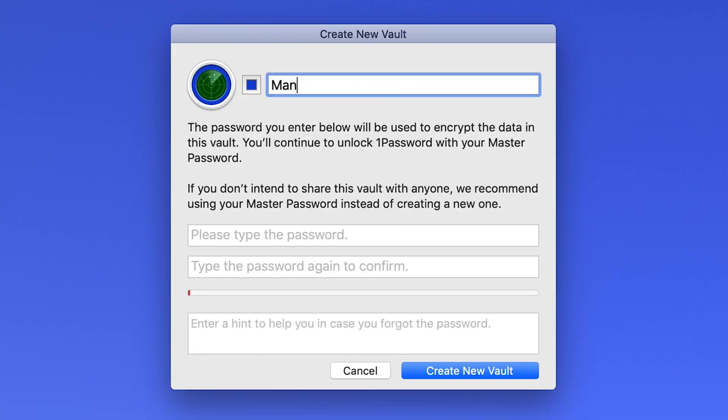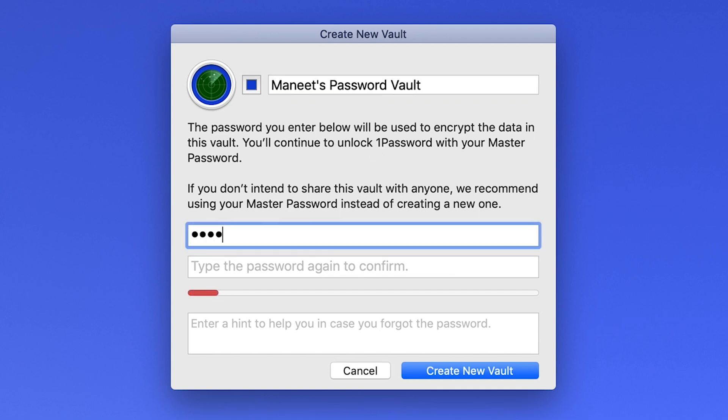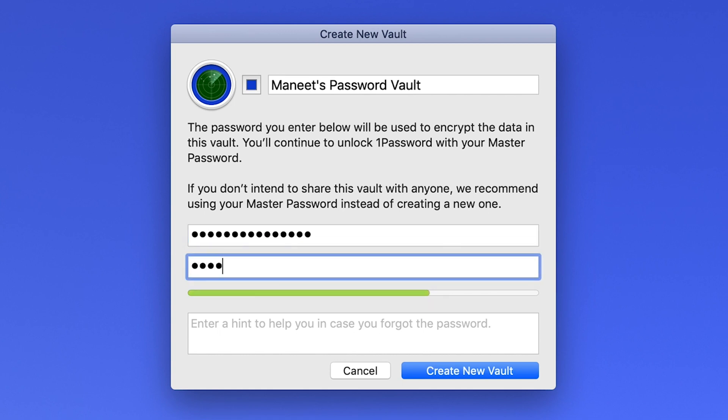No matter which one you choose, the first thing you'll end up doing is creating a password for the password manager. This is actually a really important password because it'll be the last one you'll ever have to remember. So spend some time thinking about a good, secure password that you've never used before. On top of that, I strongly suggest writing it down on a piece of paper and keeping that paper somewhere secure in your home, because this password is super important — it'll be the key to all your other passwords.